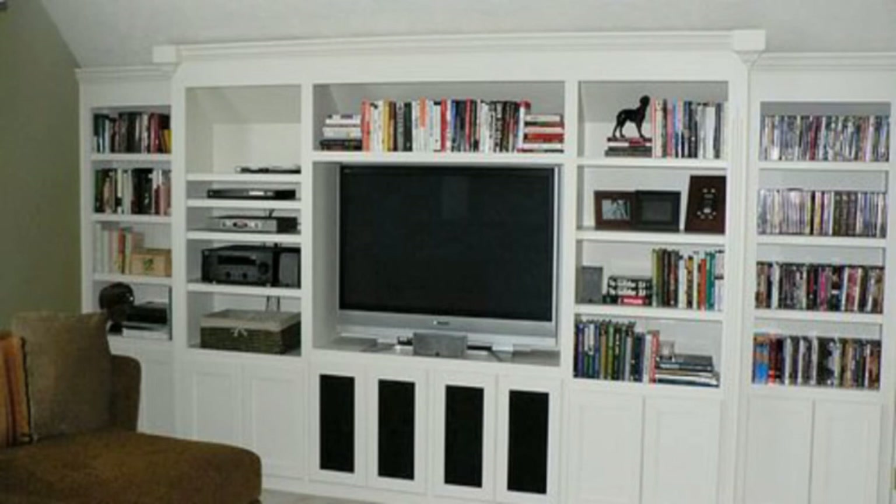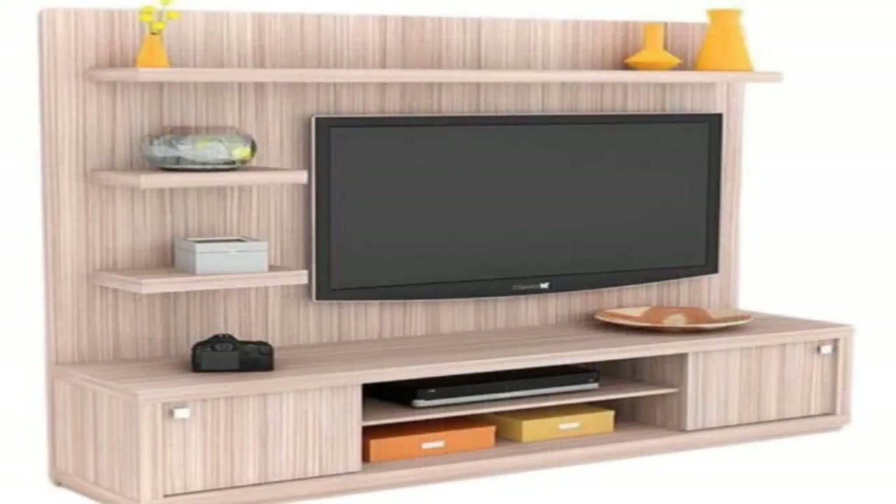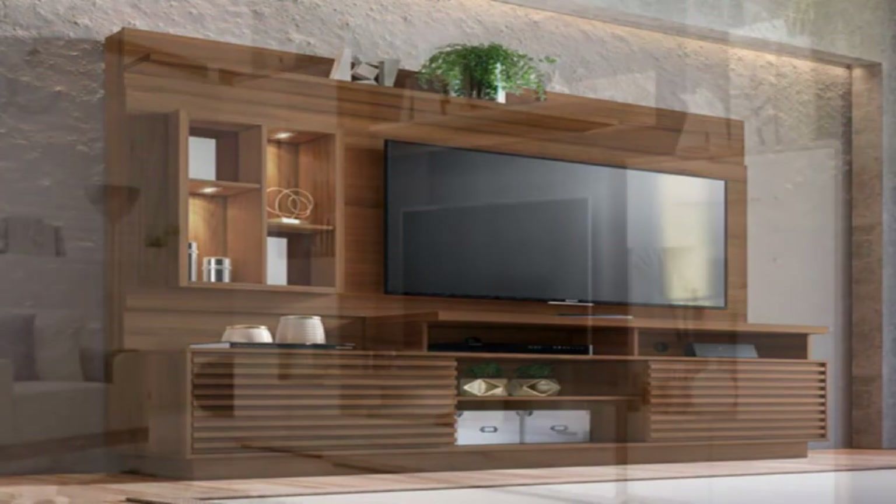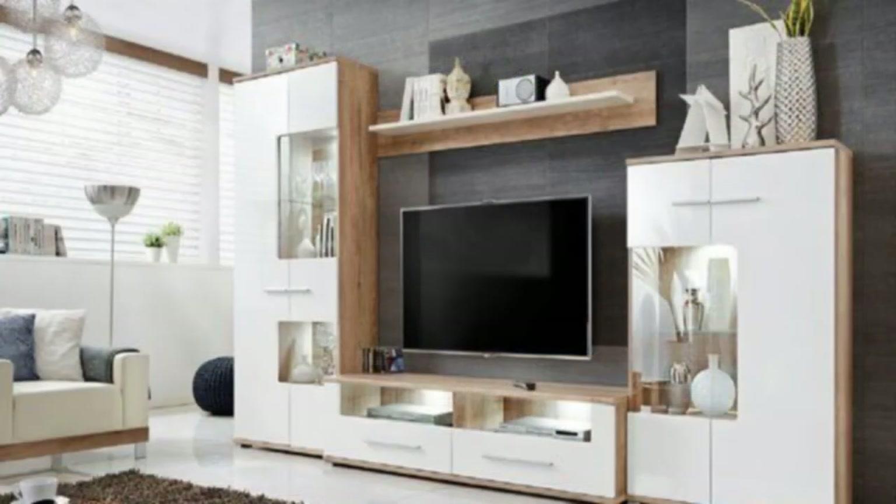When photos occupy the screen instead of shows or movies, this entertainment system has been set deep into the wall and surrounded with a frame and shelf to make it the main focus in the room.